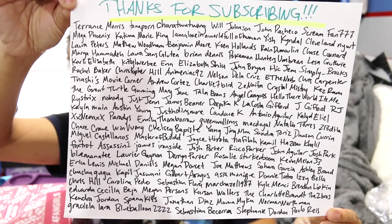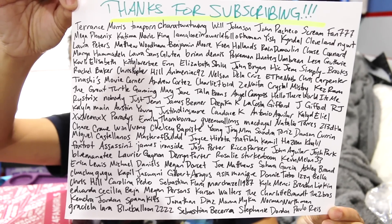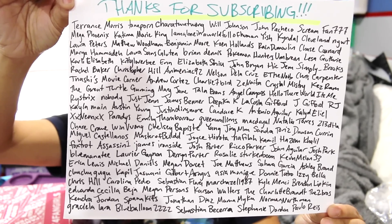Remember, if you subscribe to my channel and your subscriptions aren't set to private, you'll make it onto my Thank You to Subscribers page, which is coming up right now. Thank you guys so much for watching. I hope you have a great day, and I'll see you guys later. Bye!